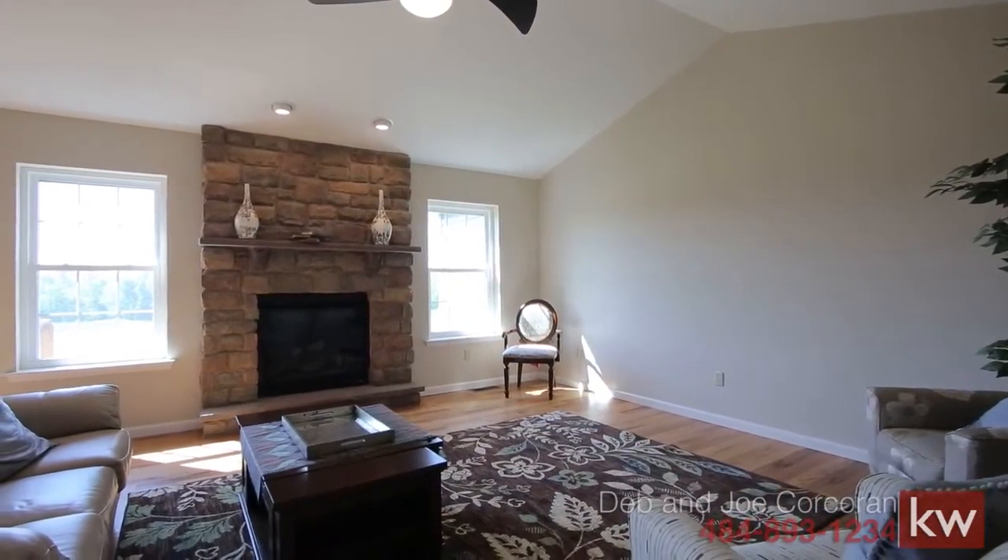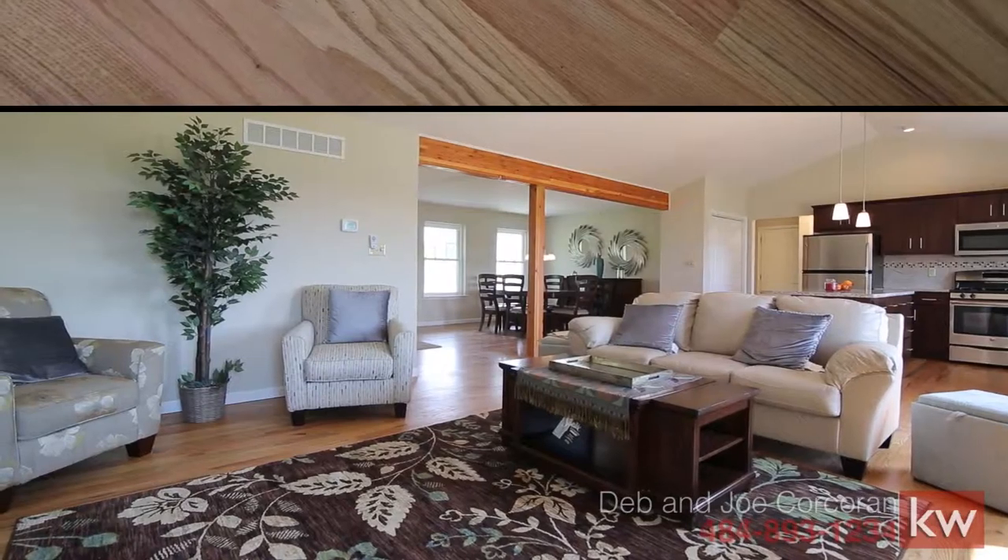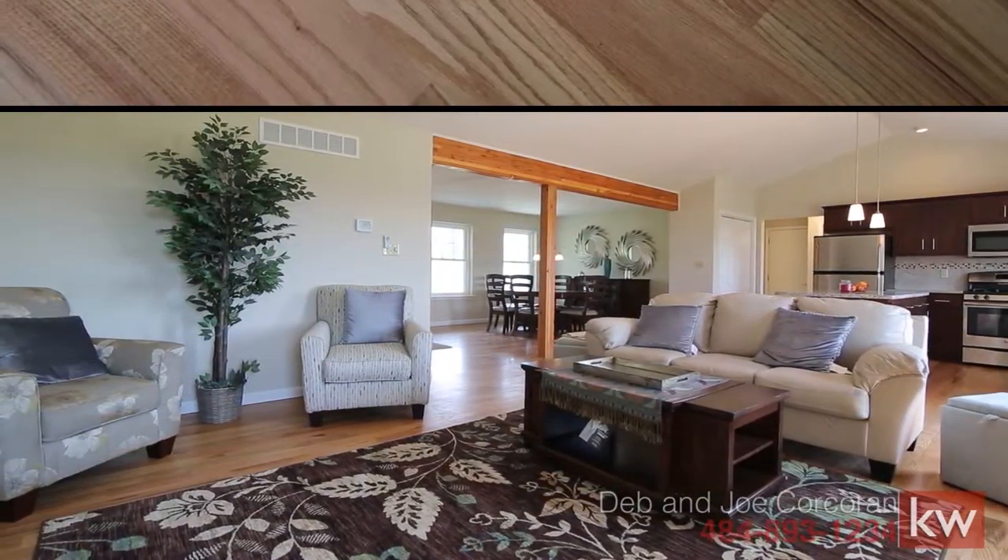The centerpiece of the living room is the stone fireplace and the gorgeous hardwood flooring, which runs throughout most of this home.